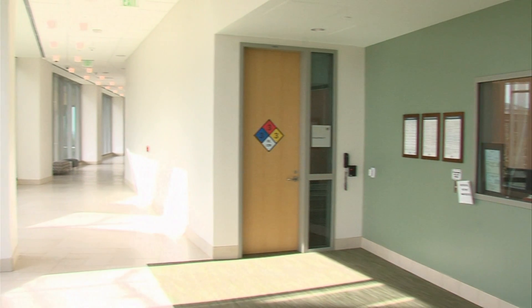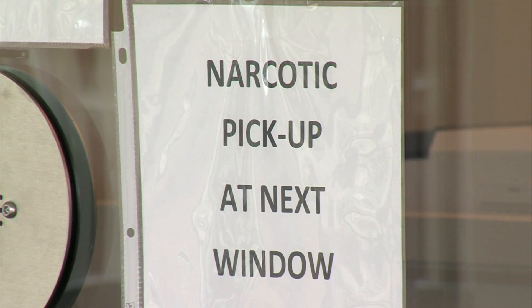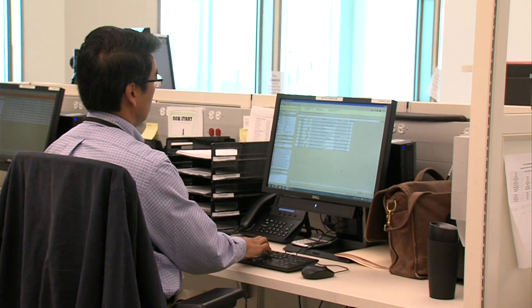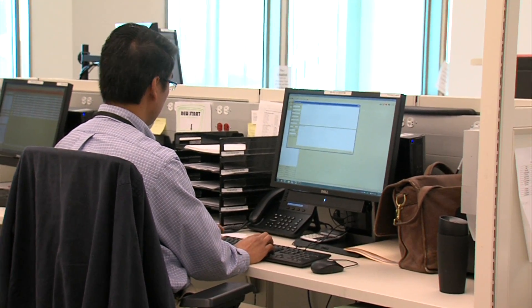There's another check built into the system in Palomar's in-house pharmacy. When orders are placed in our computer system from physicians, our pharmacist reviews those orders. It's an appropriate order for this patient based on their age, their weight, their allergy information, if they have any clinical conditions — it's the appropriate drug for them.